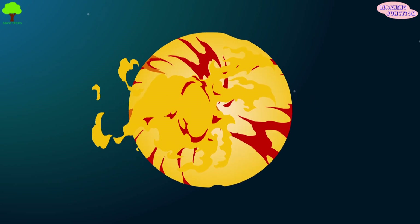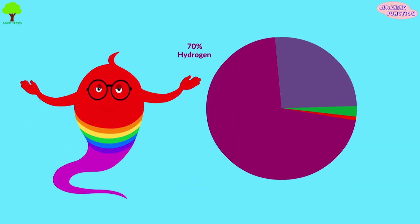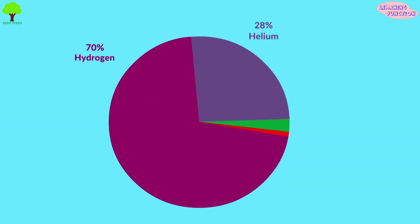It's made of a big ball of burning gas. About 70% of the gas is hydrogen and about 28% is helium. Carbon, oxygen and nitrogen make up 1.5% and the other 0.5% is made up of small amounts of several other elements such as neon, iron, magnesium, silicon and sulfur.